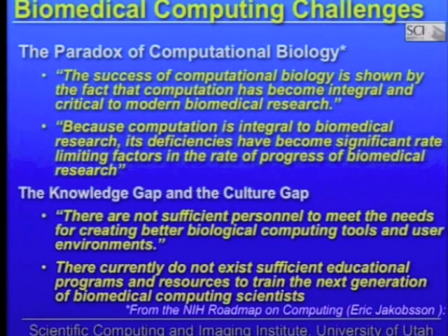It's become so ubiquitous that from the NIH roadmap on computing, there is a great couple of quotes. The success of computational biology is shown by the fact that computation has become integral and critical to modern biomedical research. Because computation is integral in biomedical research, its deficiencies have become the significant rate-limiting factors in the rate of progress of biomedical research. So this is where we really need investment in computing in order to realize the rewards from biomedicine. I'd like to go behind the scenes and take a particular case study to show where computing has made a major impact.